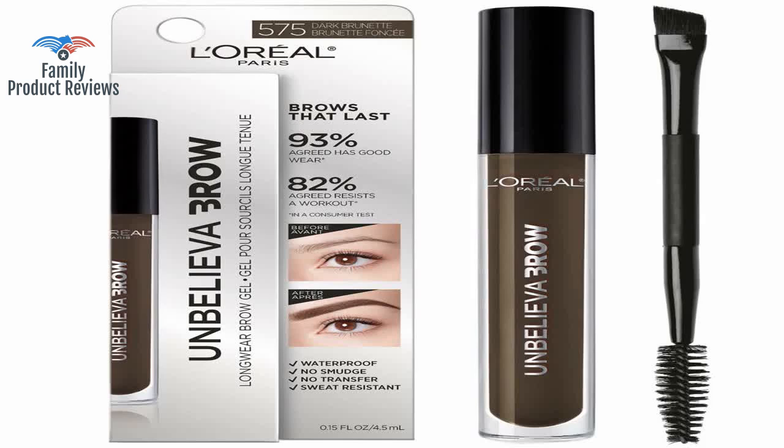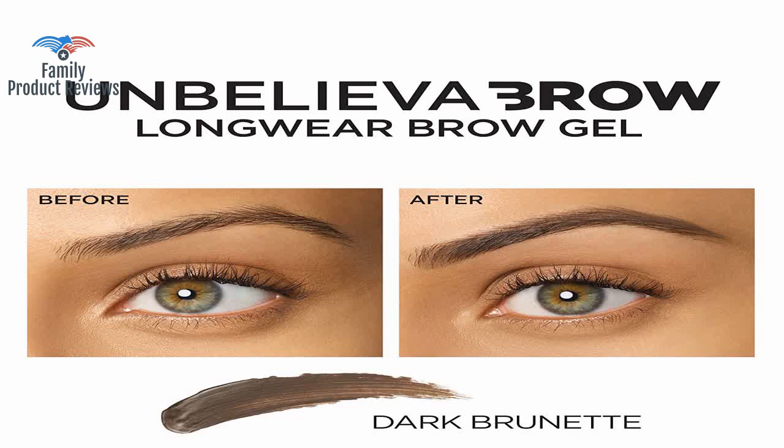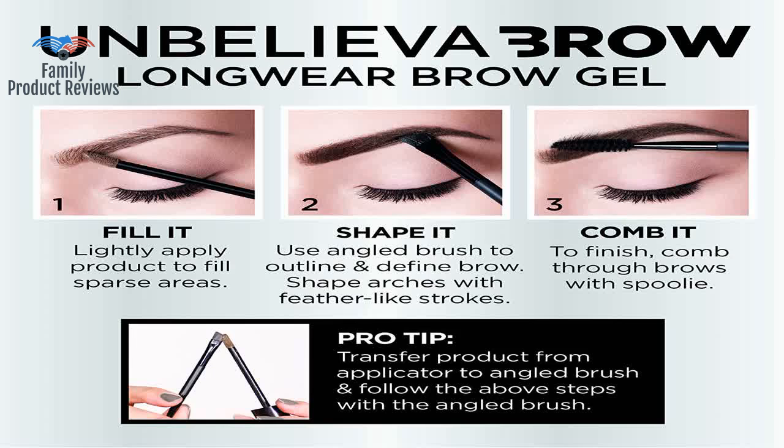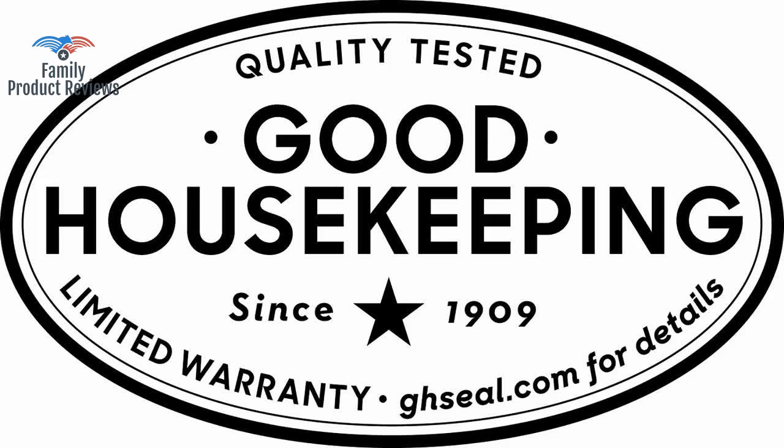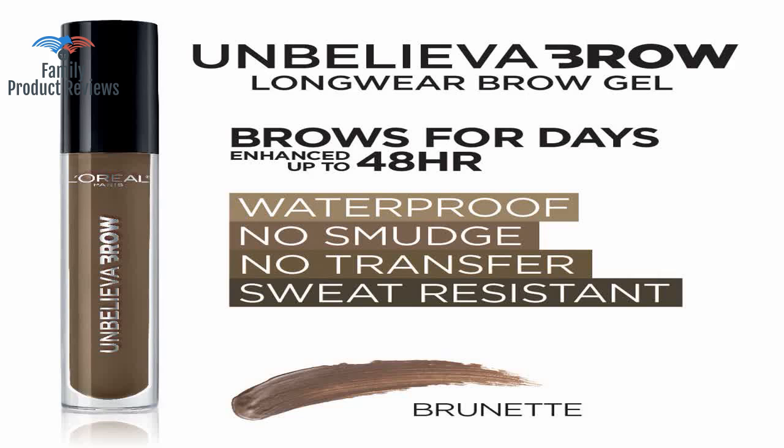It would be great if there was a shade between the blonde and the brown. Finding the correct color match is going to be key if you want a realistic looking brow. It's a gel rather than a matte powder, so in a way it acts like a moisturizer, or at the least it prevents chapping and the nasty eyebrow dandruff that materializes in winter.